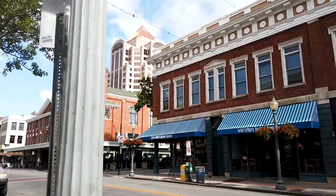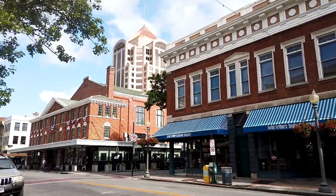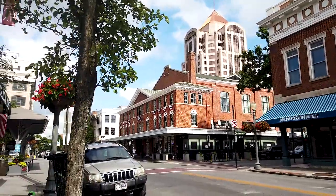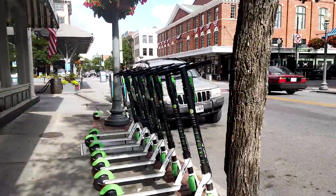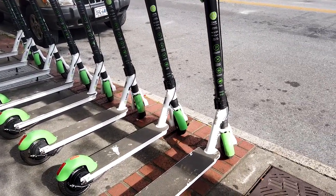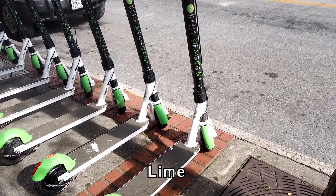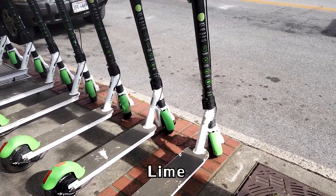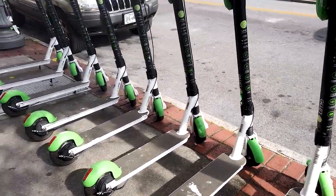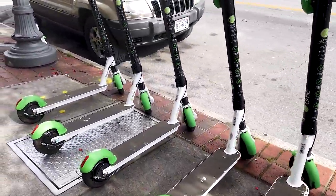Nah ini guys, kalau menurut cerita ya, ini di abad 15-16. Anda bisa cari di Google, kira-kira seperti itu. Ini ada scooter ya guys, Lime merknya, kayak jeruk nipis tulisannya. Ini kemarin saya tanya, itu 14 dolar, bisa 24 jam, bisa kita pakai kemana-mana.